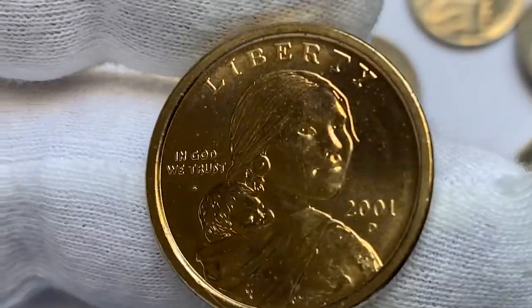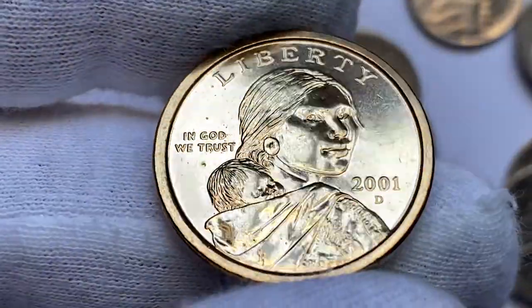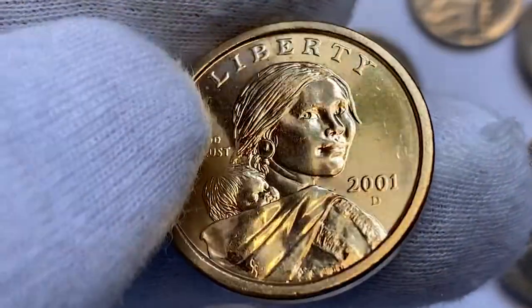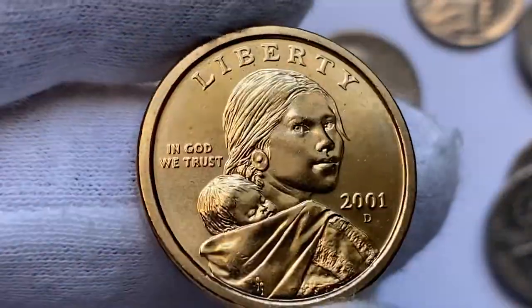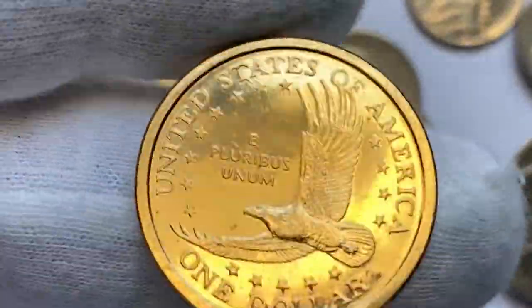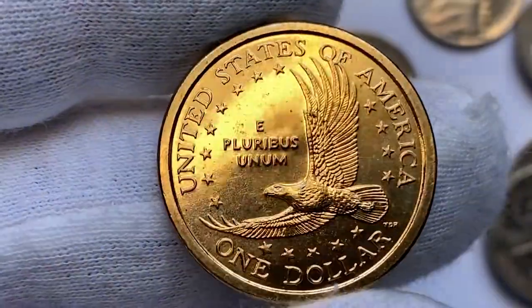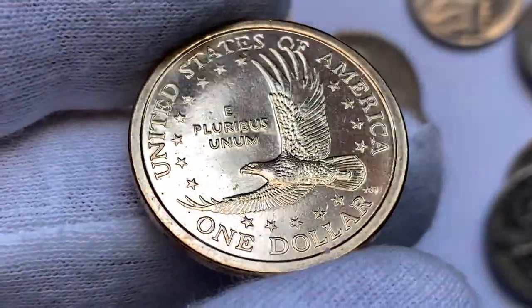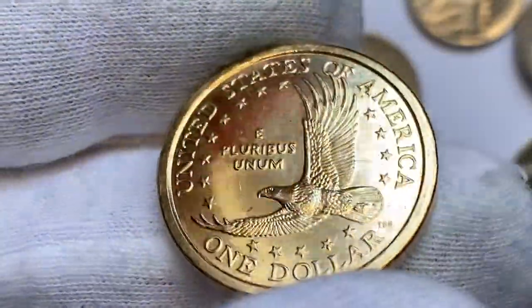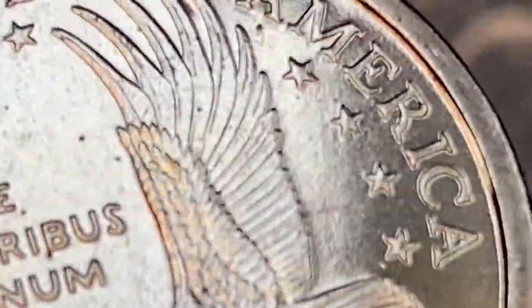This is an uncirculated 2001 Sacagawea dollar — a superb gem, most likely in MS65 if not MS66. This coin displays pinpoint striking details and immaculate, lustrous surfaces throughout both obverse and reverse. In MS66 condition they are valued at $10. MS68 is the highest grade certified by PCGS for the 2001 issue, with a guiding price of $265.